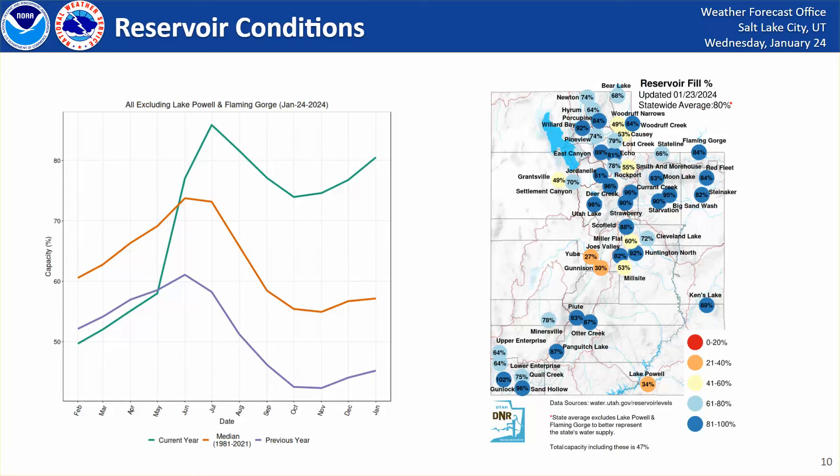What that means heading forward is that we won't have much additional capacity to work with whenever it comes to runoff. Last year, we were able to take in a lot of water from snowmelt. This year, we're not going to be able to do that. But we are running quite a bit lower in terms of snow water equivalent than where we were last year.